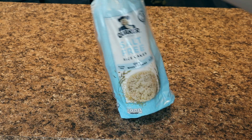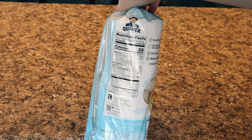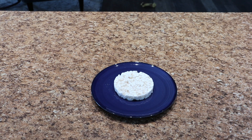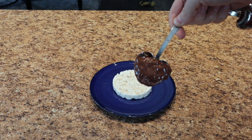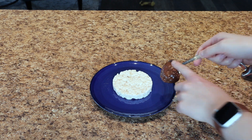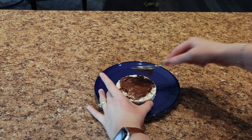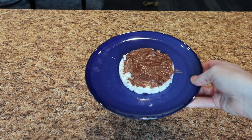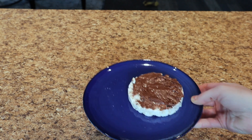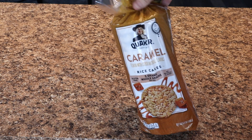The first snack is a Quaker plain rice cake at 35 calories. We're going to add some Nutella — but to keep this under 200 calories, since a full serving of Nutella is 200 calories, you just want one tablespoon. One tablespoon of Nutella is 100 calories, so total this is only 135 calories. It gives me my fix of something really sweet without having too much. You can also do this on a caramel rice cake — more calories at 50 versus 35, but still a great option.